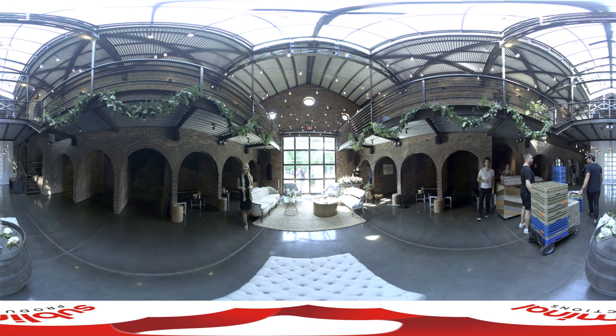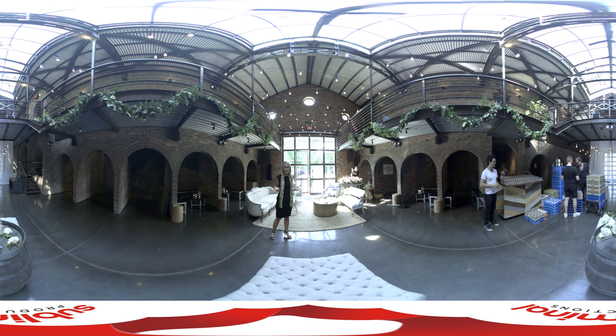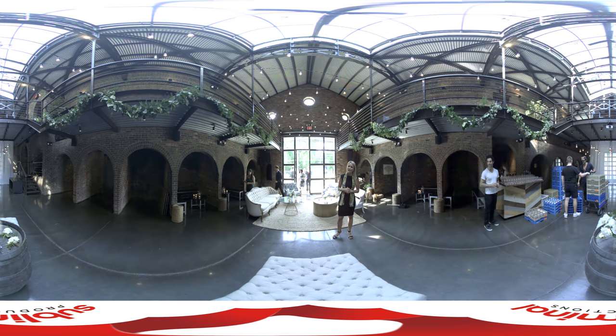Now the reason they call The Foundry a raw venue is because it can be transformed into anything you want. As you can see right behind me, there's a hive of activity because tonight a cocktail event will be hosted in this very room.